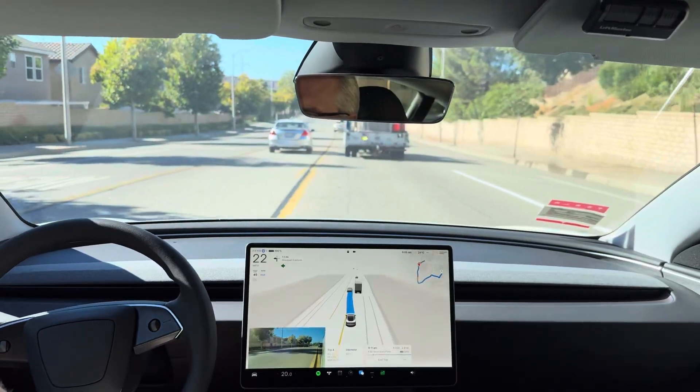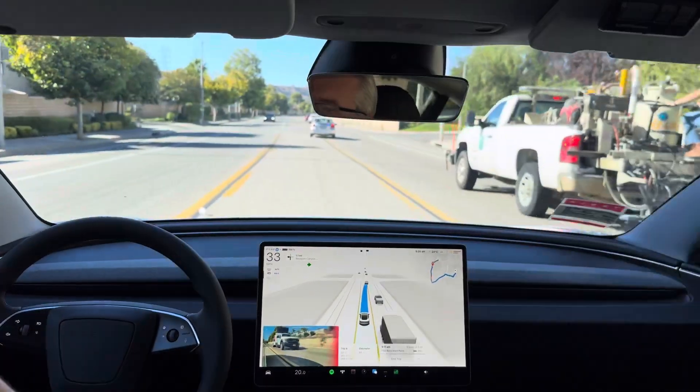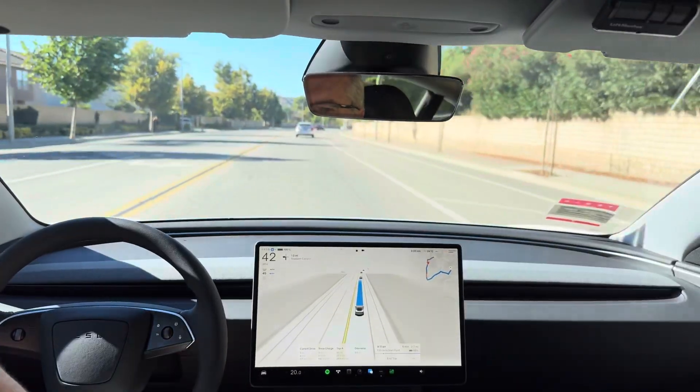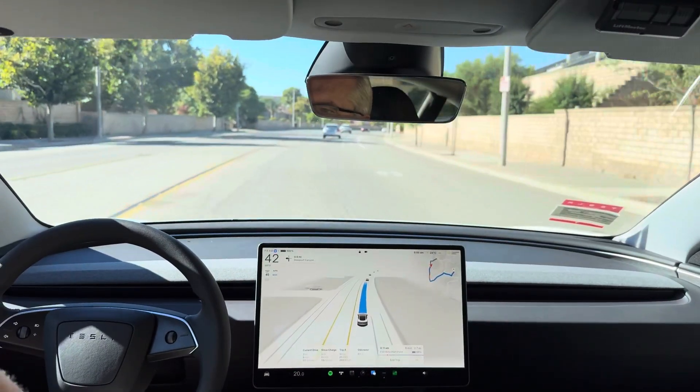Holy crap, it's going to pass. Okay, that's impressive. It used the suicide lane to pass the slow-moving construction vehicle, like all the other cars were doing. I'm extremely impressed with that. No intervention required there.